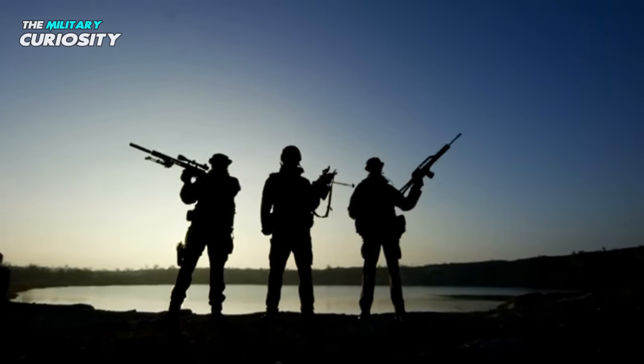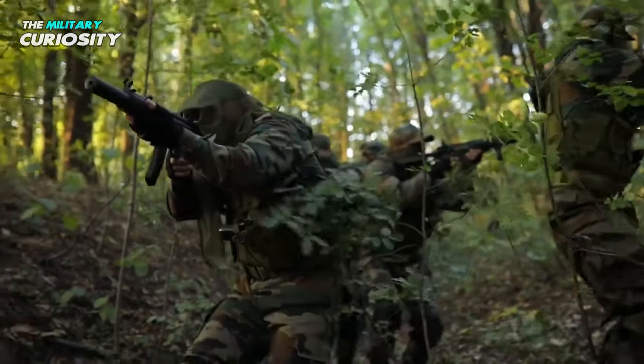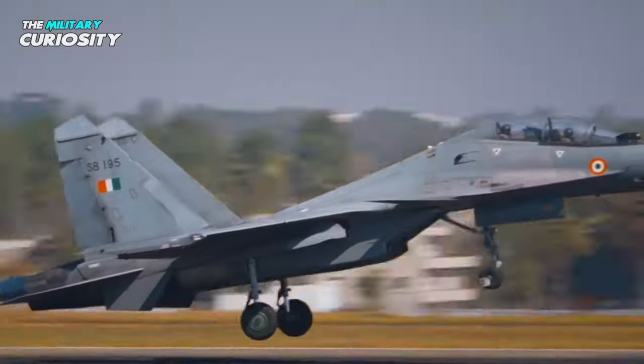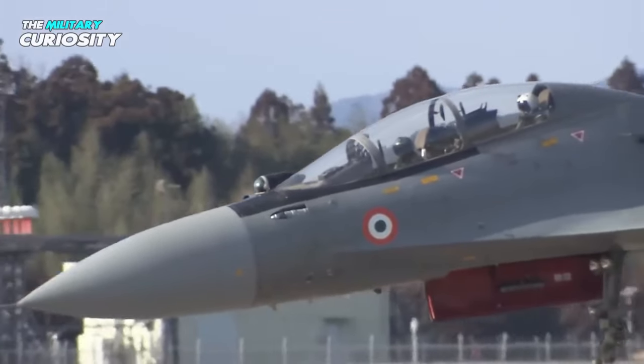Hello everyone, and welcome back to our channel, where we discuss the latest in military technology and tactics. Today, we're going to take a closer look at the Indian Air Force's Su-30 MKI fighter aircraft, and explore just how advanced this Russian jet really is.